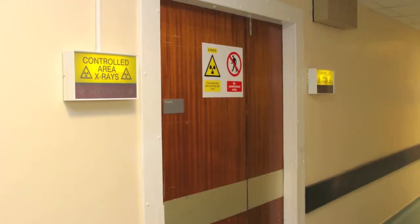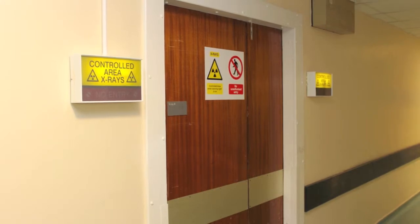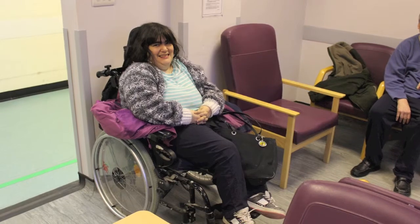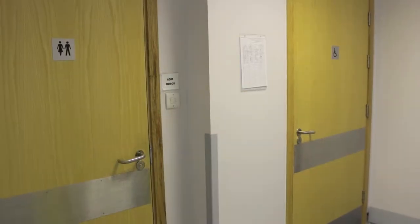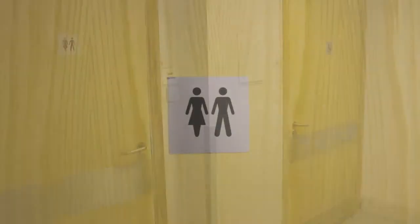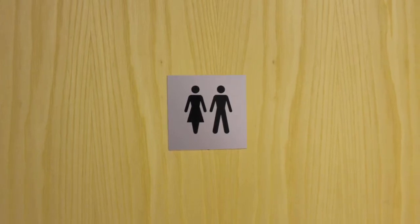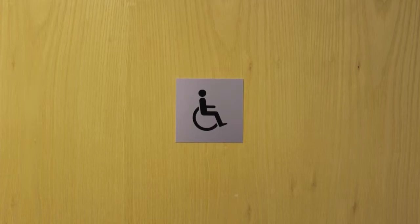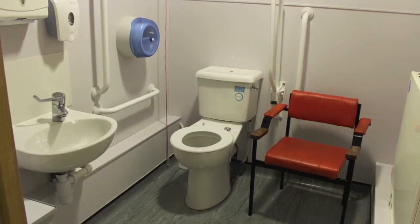This is what some of the doors to x-ray look like. The yellow boxes on the wall flash red to make you aware that it is not safe to go into the room. Cheryl is waiting in the ultrasound waiting area. These are large sized toilets for both ladies and men outside the CT scanning area. This sign shows people in wheelchairs can use it as it is a larger area. This is what the wheelchair access toilet looks like.